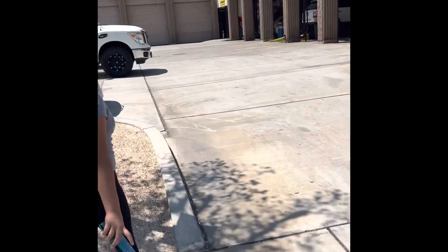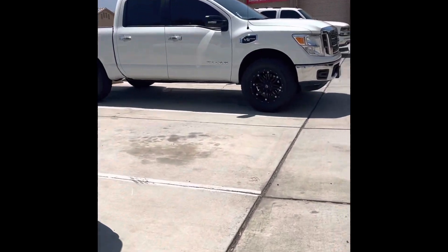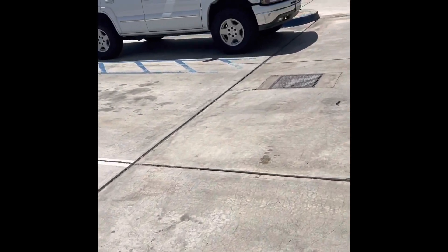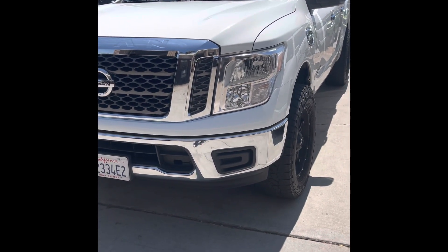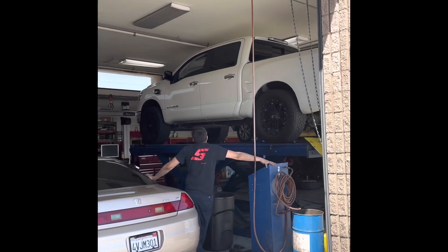We're walking back to the truck now but they still haven't started on it yet. We're going to get the truck in there. Before we install the straight pipe, I'm going to show you guys the setup — there's the Titan up on the lift and we're going to get to work.